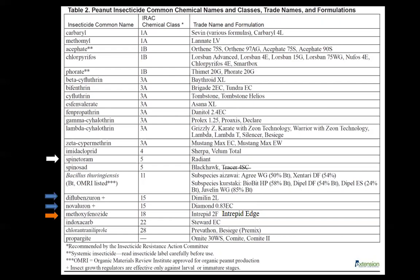Besiege at the bottom is also a premix. With premixes they're wonderful and give a broad spectrum of control, but if you don't have the insect you may just go with a single product. Be careful — you don't want to overuse these products and create resistance issues. Resistance is a real problem in the peanut belt, so be very judicious with these products.